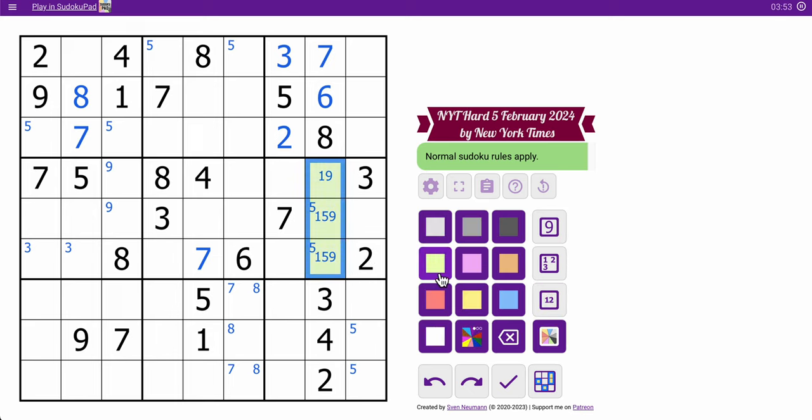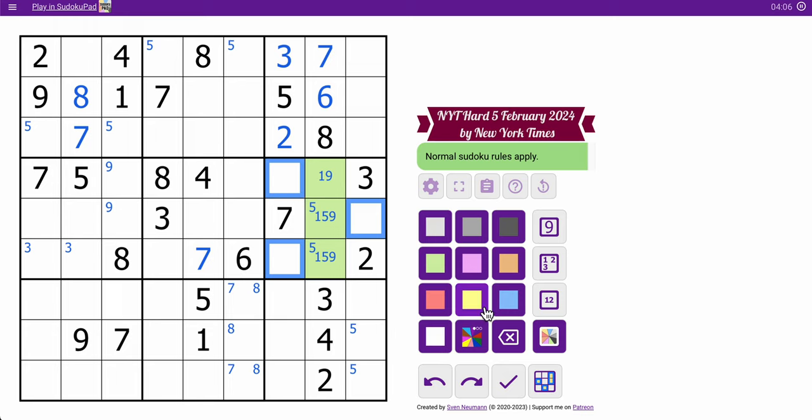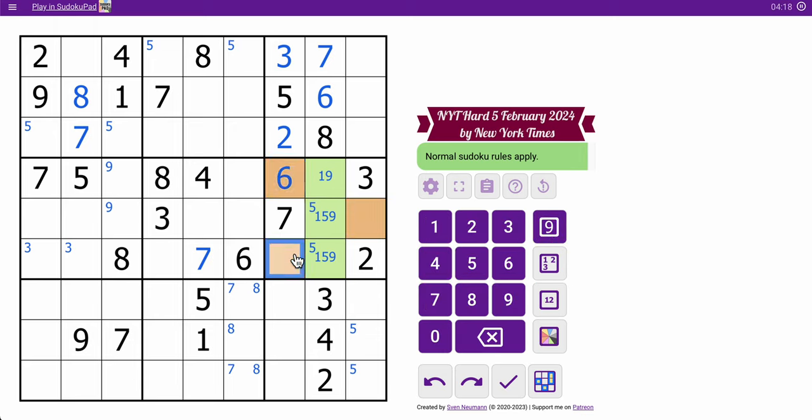I'm left with that configuration. This should also be a triple. These digits are going to be four, six, and eight. This sees four and eight, so that's a six. This sees an eight, which makes that four, therefore that's an eight.